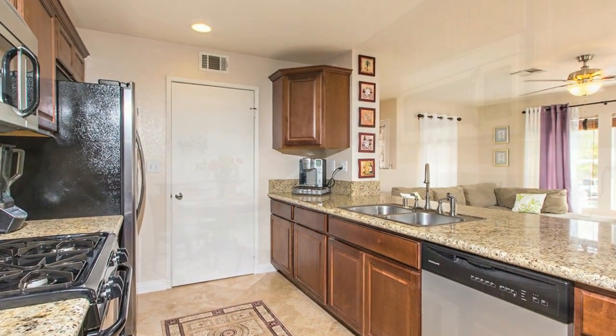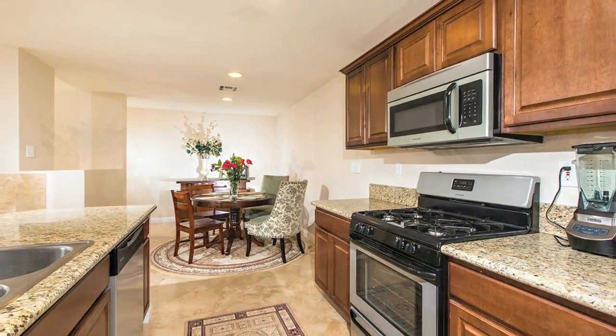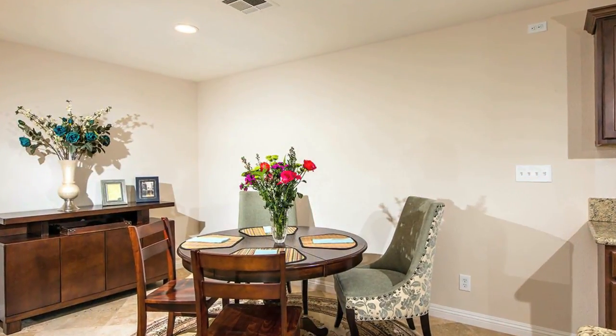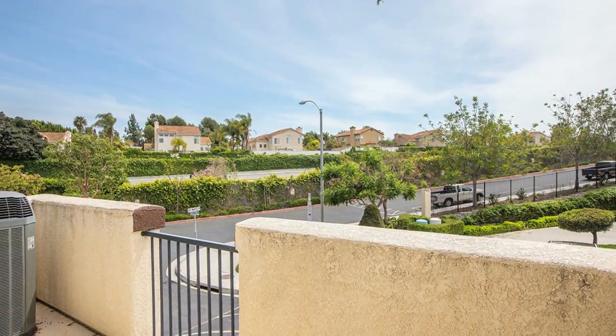The remainder of the home is equally as impressive with newer carpet, travertine tile flooring, recessed lighting, newer paint, ceiling fans, custom window treatments, and a spacious laundry room with loads of storage.